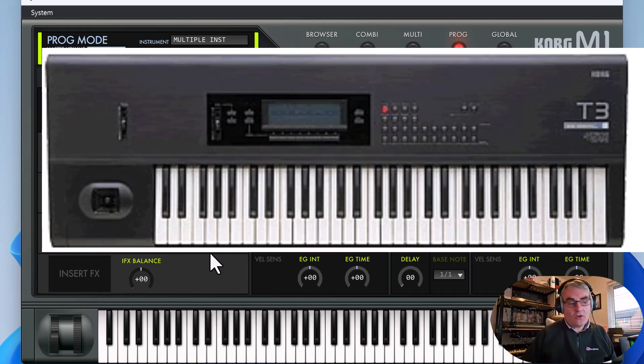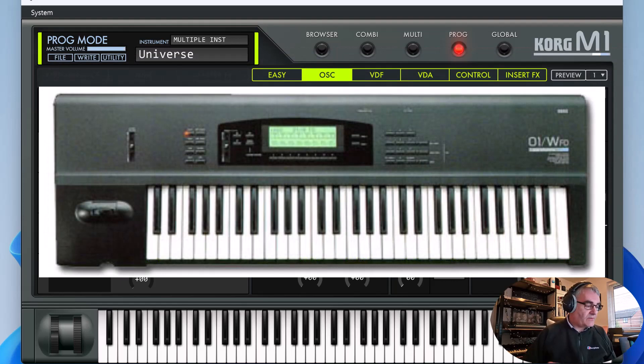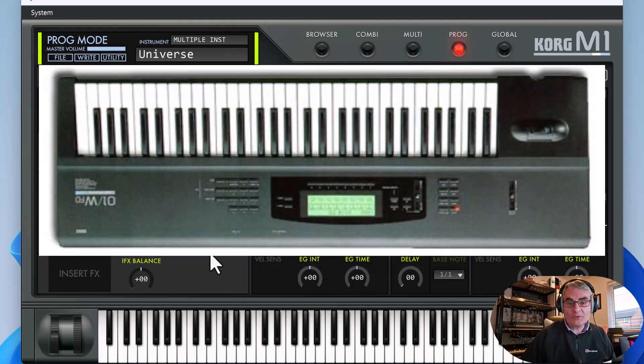Later, Korg introduced the O1W in 1991, which was a 16-track version of the M1 with 32 voices and an improved voice engine. The story goes that the O1W was going to be called the M10, but some of the marketing team saw it upside down and thought that actually made a good name, so they called it the O1W. The legacy of the M1 stretched all the way through to that series.